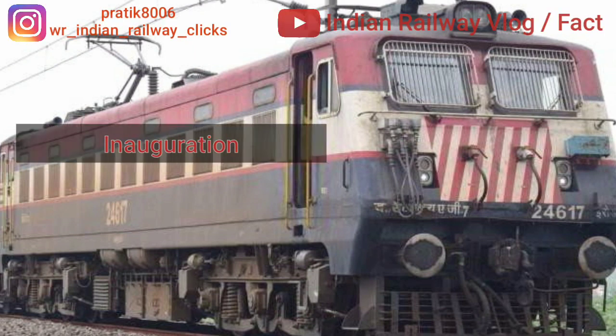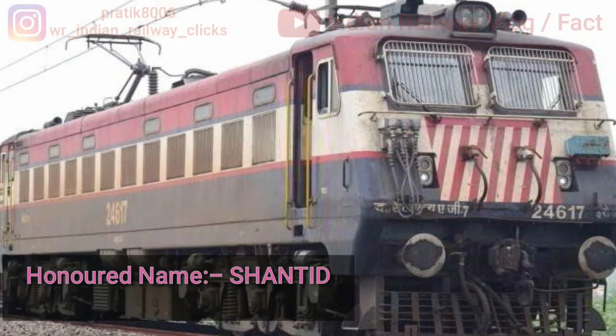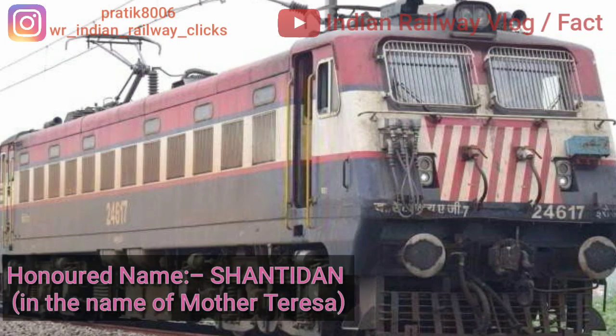On 3rd August 1992, the first WAG7 locomotive was inaugurated and christened with a name given in honor of the area.